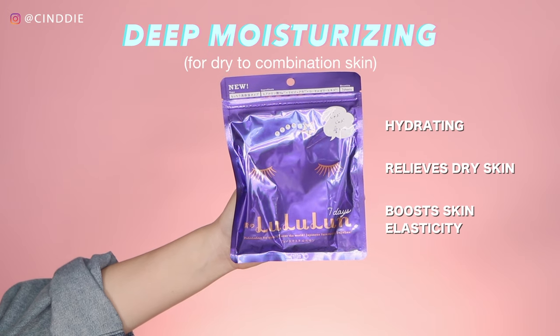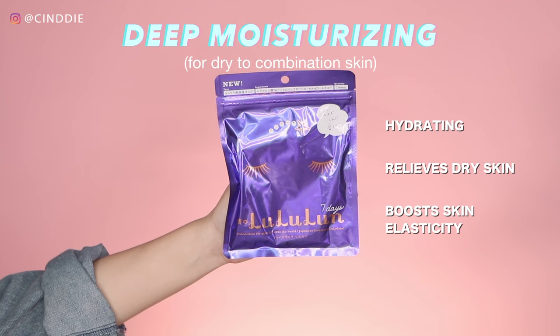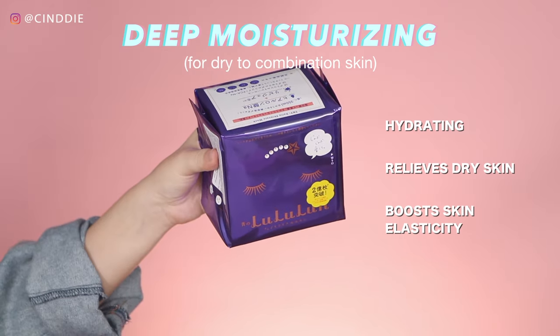The deep moisturizing masks are suitable for dry to combination skin and these help to relieve dry skin and reduce flaking, as well as speed up cell turnover and prevent the loss of moisture from your skin.